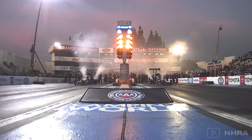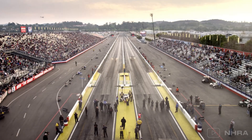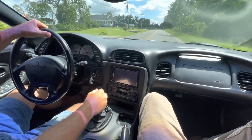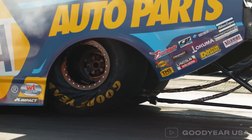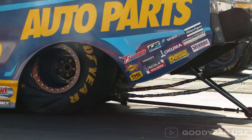These machines are so fast they hit 338 miles an hour in just 3.6 seconds — faster than most cars can get to 60 miles an hour. To put that into perspective, imagine a car reaching top speed as fast as the blink of an eye. The secret? It's not just the engine, it's the tyres. These tyres don't just grip the track — they handle the power, control the torque, and keep the car glued to the asphalt, launching it forward at lightning speed.